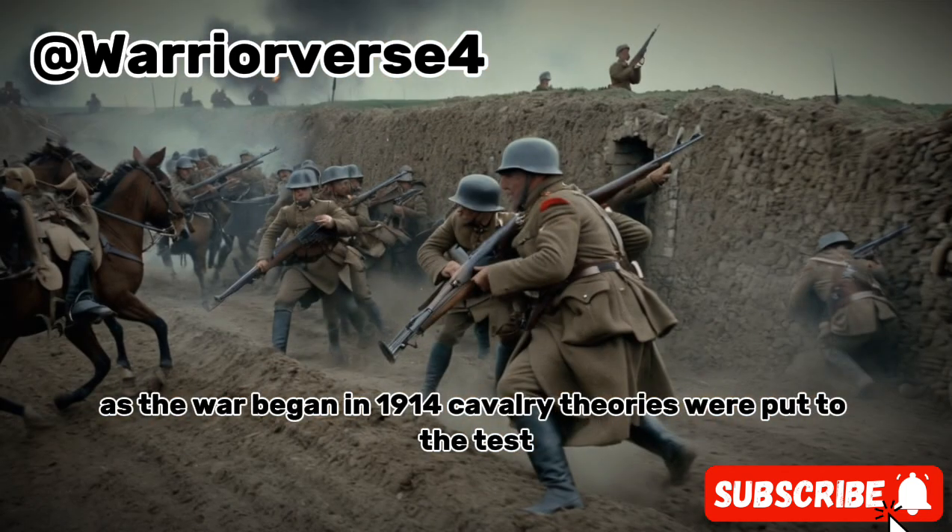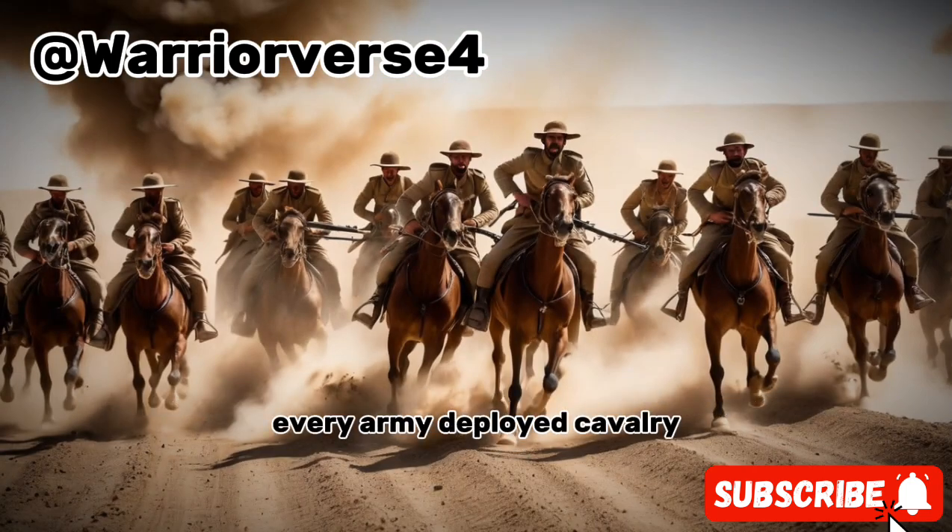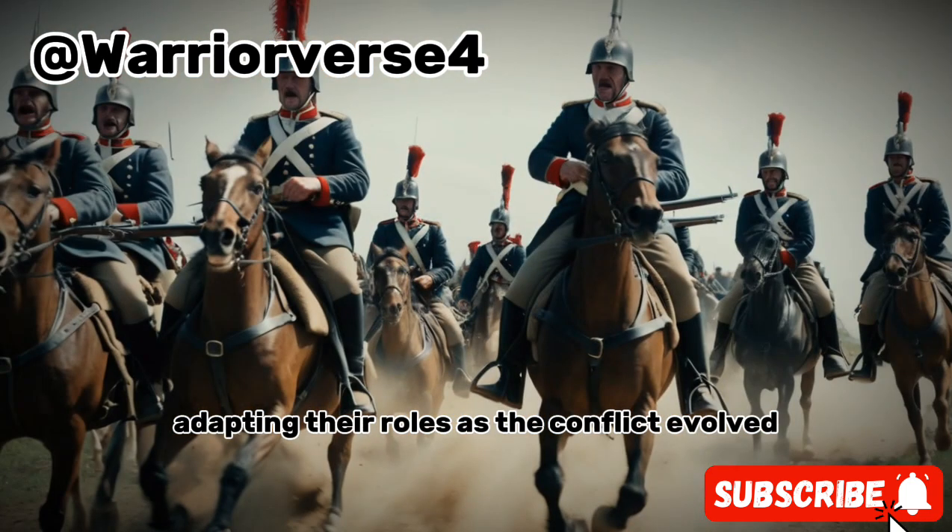As the war began in 1914, cavalry theories were put to the test. Every army deployed cavalry, adapting their roles as the conflict evolved.